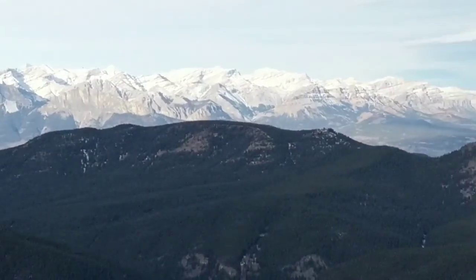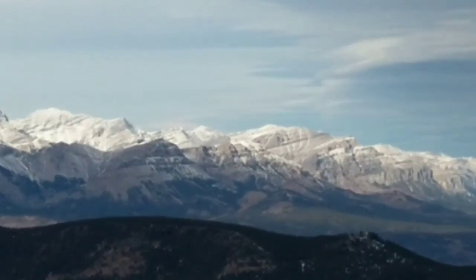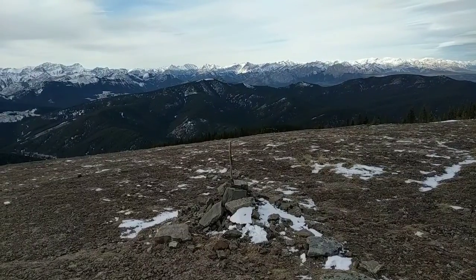We can see Yamnuska and some more distant snowy mountains in the back. Or the distant line of light and shadow. And, of course, the stick that tells you you've made it to the top. Hey there, stick.